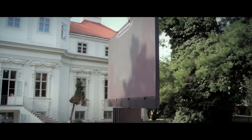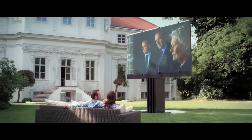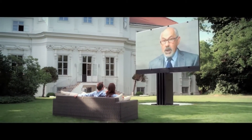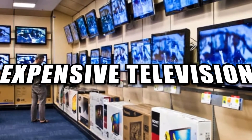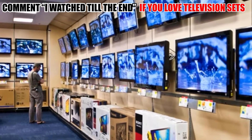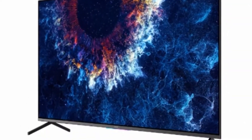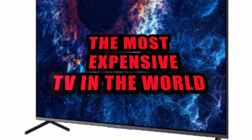People have used television as an escape for decades, and it appears that televisions are becoming more imaginative, incredible, and costly every year. In fact, for the price of the most expensive television in the world, you could buy a yacht, a small home, or even a luxury automobile. Today, we're going to tell you about the most expensive TVs in the world.